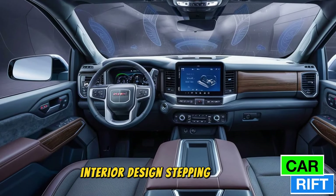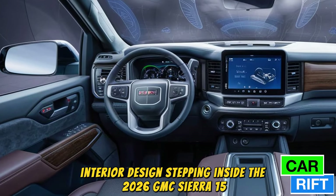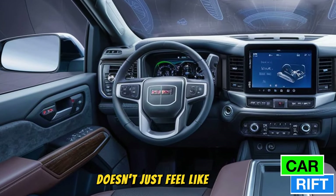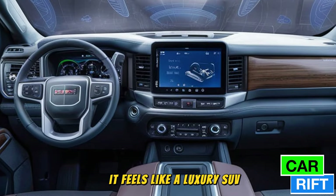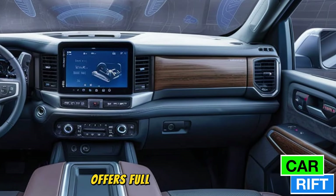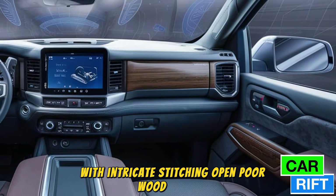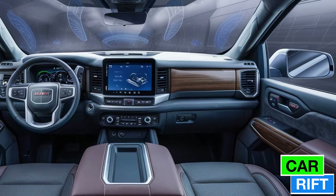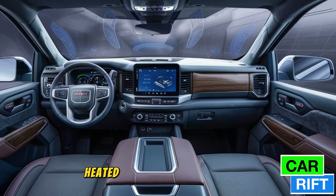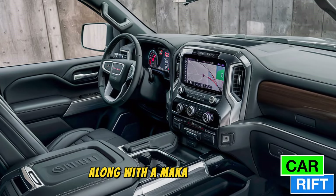Stepping inside, the 2026 GMC Sierra 1500 doesn't just feel like a truck — it feels like a luxury SUV. The Denali Ultimate trim offers full-grain leather seats with intricate stitching, open-pore wood accents, and a premium micro-suede headliner. Heated and ventilated seats come standard, along with a massaging front seat function for added comfort.